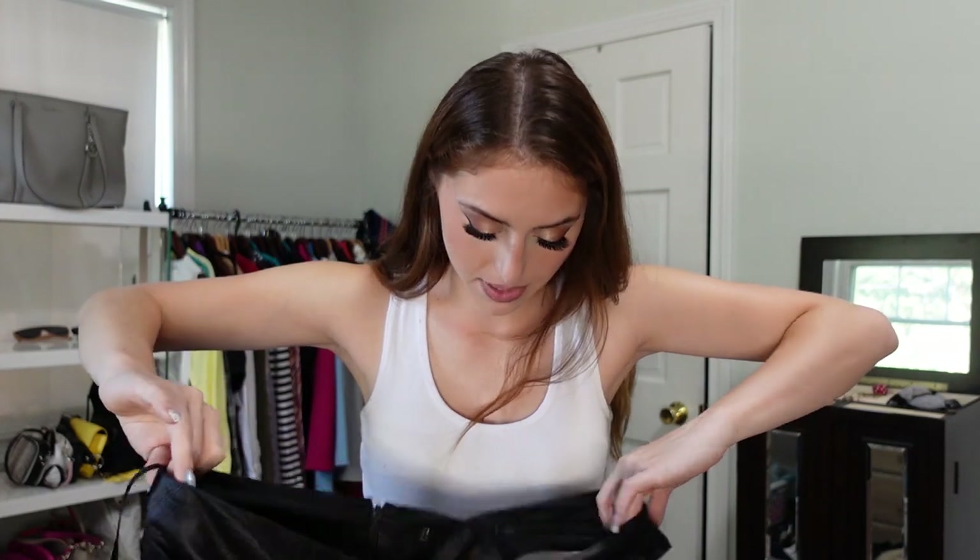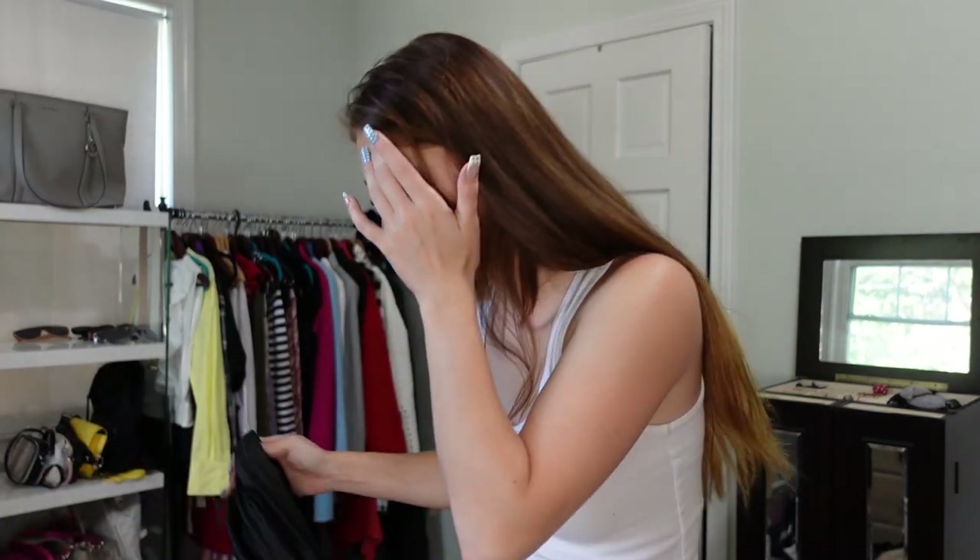Another thing that I loved was this — it's by BCBG, and it goes like this and hugs perfectly right here. It just accentuates everything.